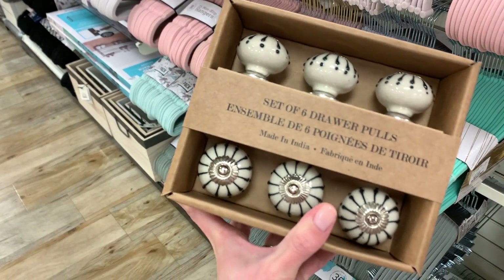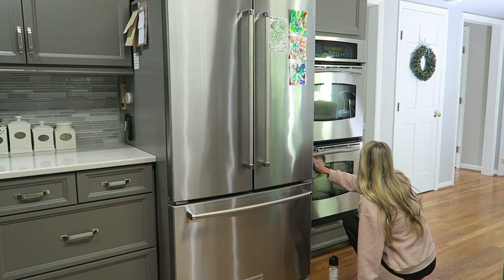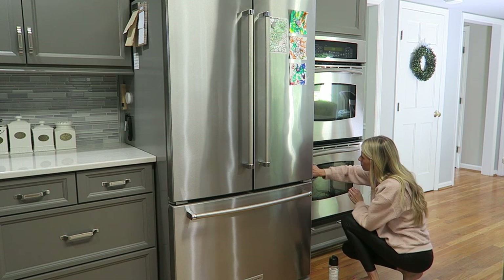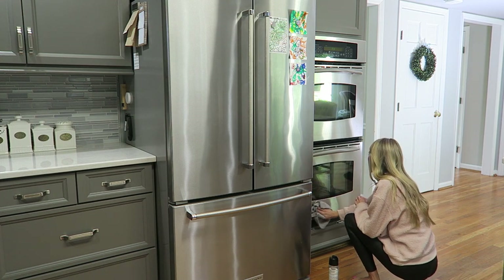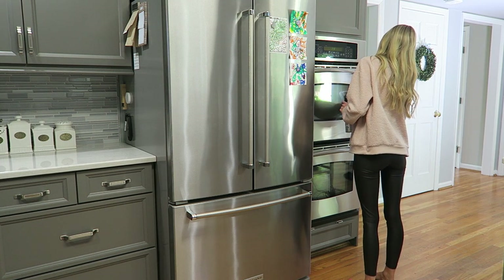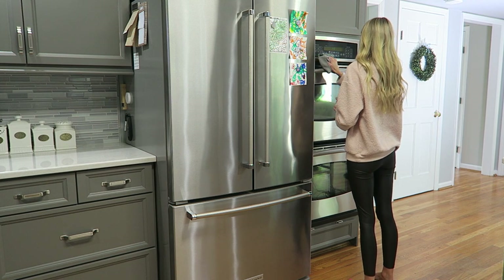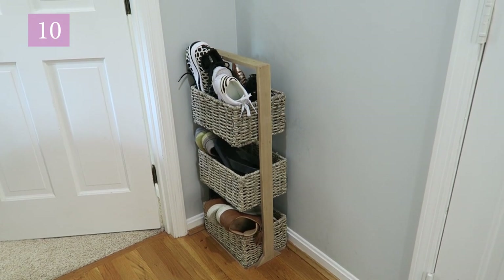Number nine: wipe down all of your appliances. No matter how clean your house is, smudgy appliances will always make it look dirty. I can wipe down all of our appliances in less than three minutes, so it really is a super quick way to make your kitchen look a lot cleaner. I have a toddler, so this is something I need to do almost daily. The next time you're waiting for a pot of water to boil or for something to finish in the microwave, grab a microfiber cloth and some stainless steel cleaner and use that time to shine up your appliances.